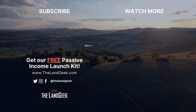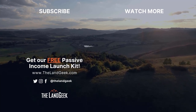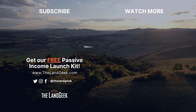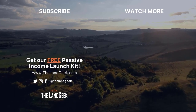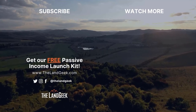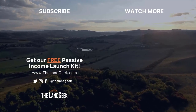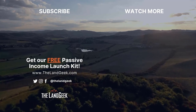Thanks for listening to the Art of Passive Income podcast. Start your journey at thelandgeek.com and scotttodd.net. Rate and review the podcast and email support@thelandgeek.com with your screenshot for a free passive income launch kit.